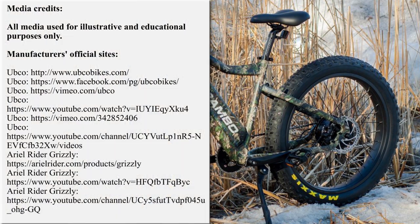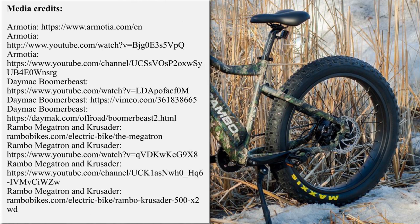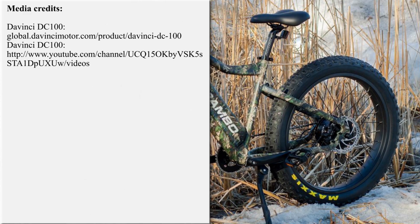As always, we encourage you to participate in the conversation below the video and discuss the presented lineup. Which EV is your favorite, and did we miss any other high-quality units? If you enjoyed this episode, subscribe to the channel and continue your exploration of the electric world by following the links on the screen. See you soon.